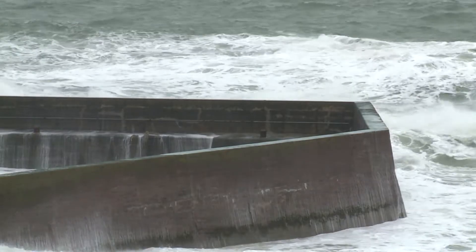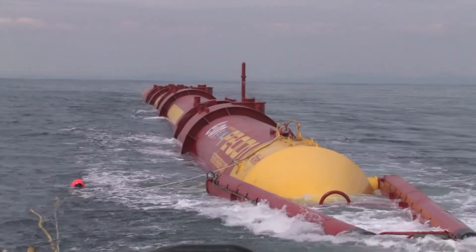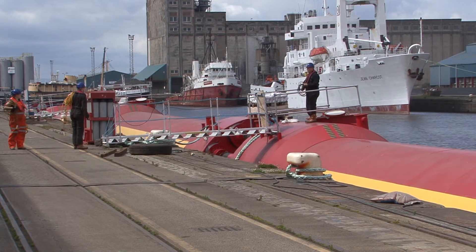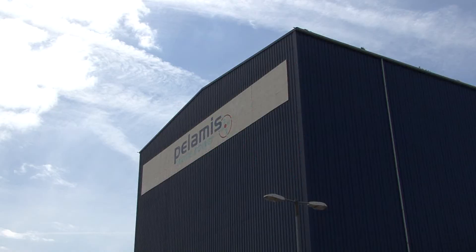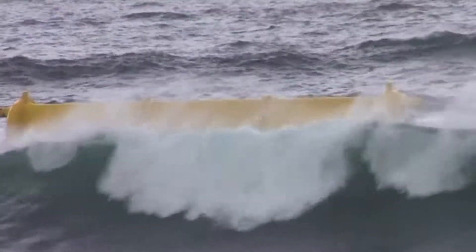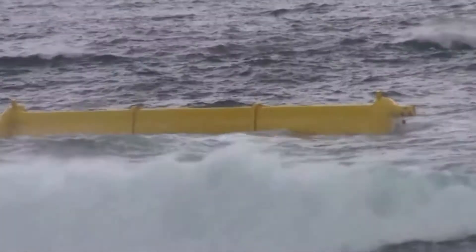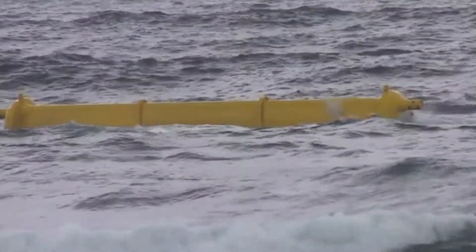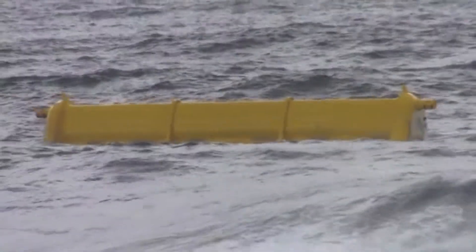Scotland is at the forefront of research in the field of wave and tidal energy and is home to leading companies in the field such as Palamis and Aquamarine. Understanding how waves are generated in the real sea and how they can best be reproduced in a wave tank is crucial for the safe and efficient design of these devices.